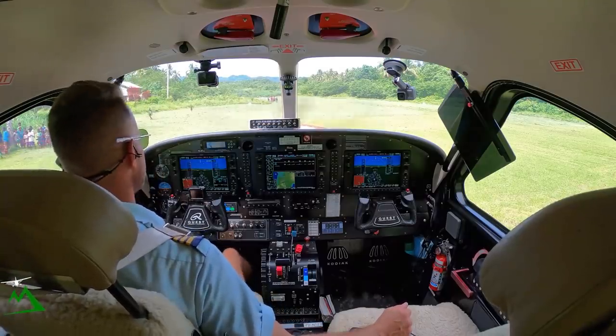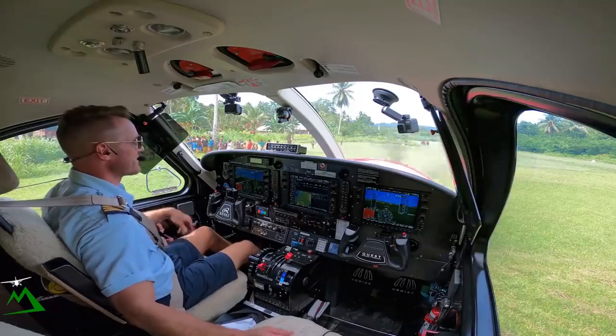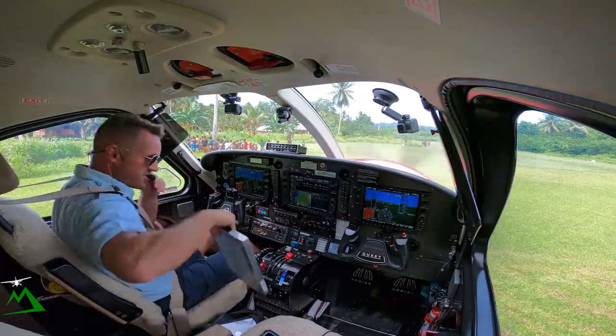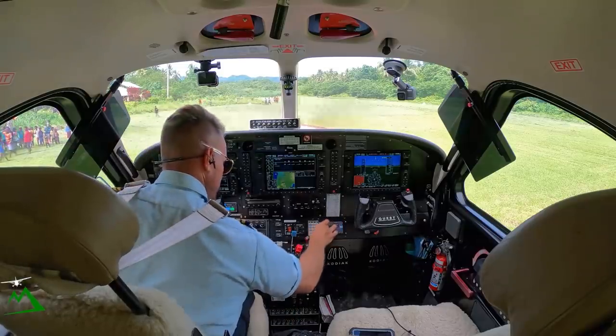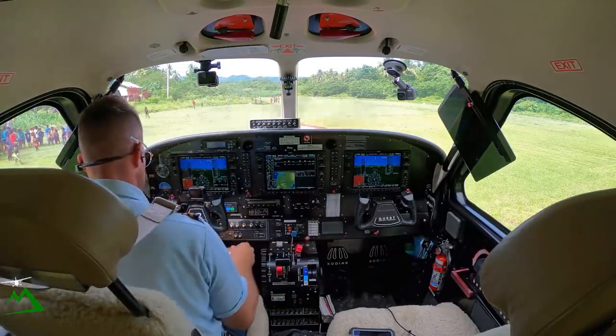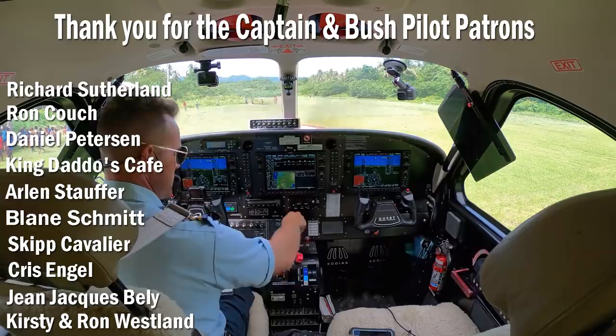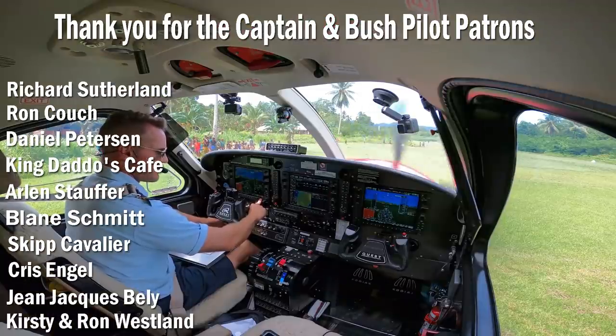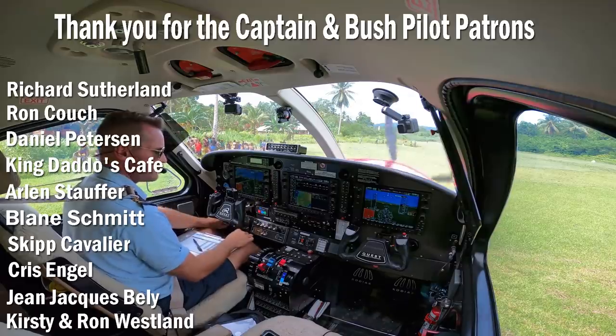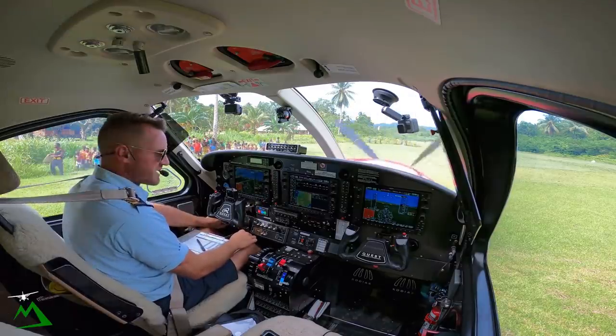That's the life of a bush pilot from Papua New Guinea. Anyway, thank you guys so much. Let's go ahead and shut down. We'll shut our blowers off, all of our lights. See you guys next time.